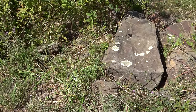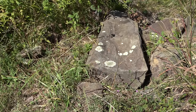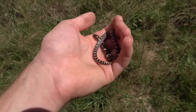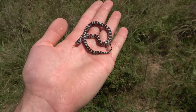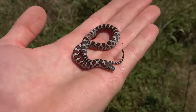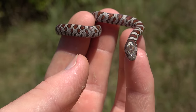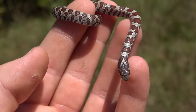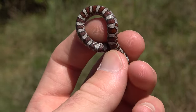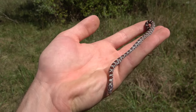So no baby hog noses, but the next snake of the day was under that rock, which was way too big to flip and film. Check this out — little tiny eastern milk snake. Super neat. I can't tell if this little guy is this year's or last year's young, but it's pretty. High white, and as they usually are at this age, pretty reddish in color. Super neat.